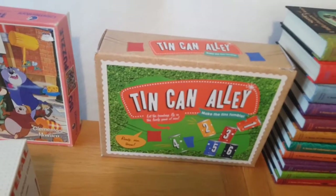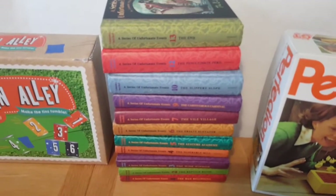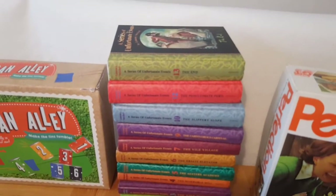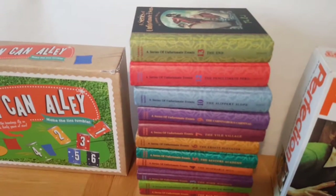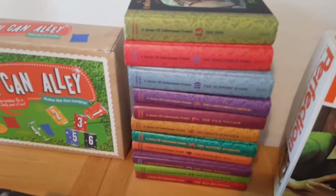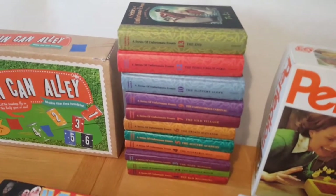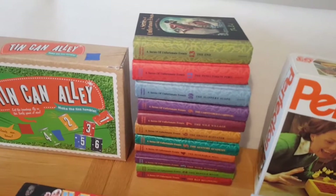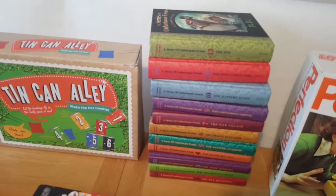Next is a series of A Series of Unfortunate Events books. I've sold these before — the lady at the charity shop gave me a really good deal, so this lot cost me £5. It's missing numbers 8 and 11, but all the pages are in clean condition with no writing in them. The books regularly sell for about £35 to £40, and if you include the Jim Carrey DVD it can go up to about £45. If you just want a quick sell, aim for around the £35 mark plus about £5 shipping.